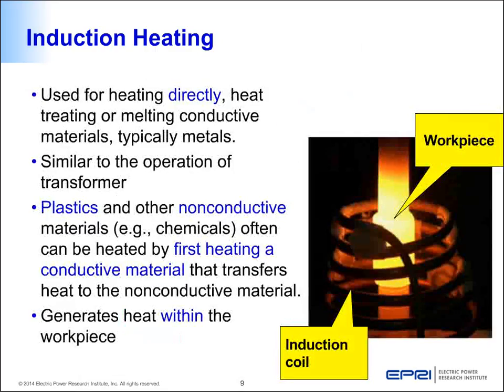This method of heating is called direct heating — where the workpiece itself is heated, not the surrounding gas or air. You may wonder: can this process only be used for metals? No. It can be used for plastics and other non-conductive materials by first heating a metallic part, which is conductive, and then the heat is transferred to the other objects to be heated, such as plastic. An example is chocolate melting in a cauldron: the conductive cauldron is heated through the induction coil, and solid chocolate chunks placed inside melt.